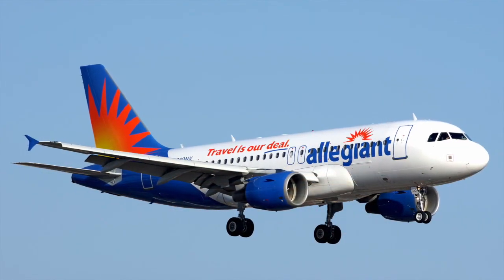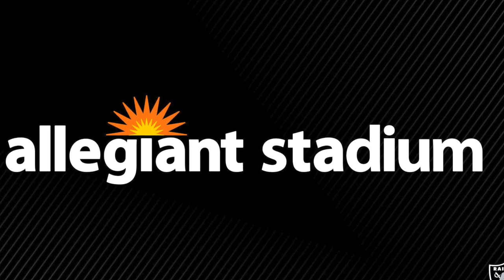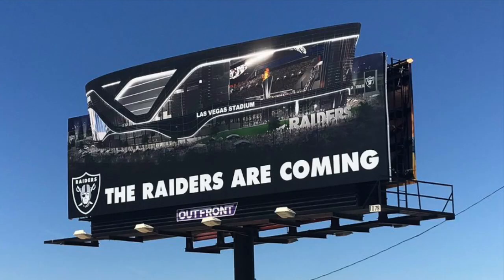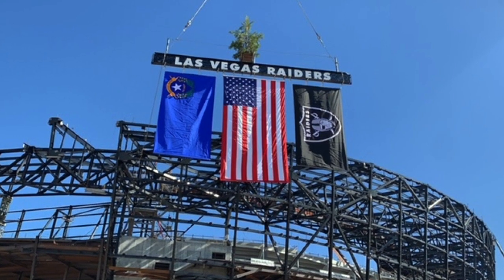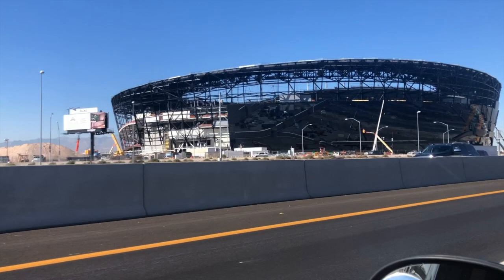The Summerlin, Nevada-based Allegiant Air has acquired the naming rights for the stadium's first 30 years, so join me now with a look at the future home of the soon-to-be Las Vegas Raiders. This is Allegiant Stadium.